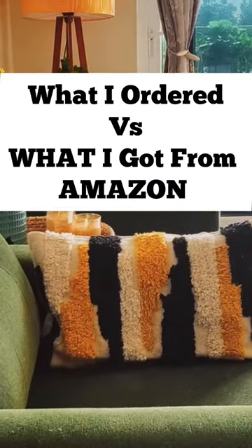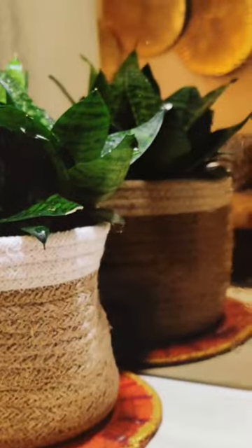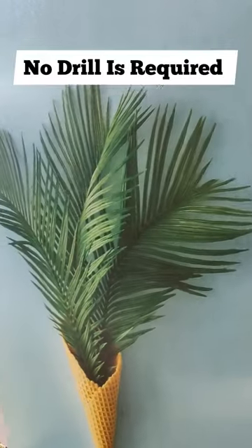Today, I'm going to tell you 5 best Amazon finds for your wall decoration for your living room, bedroom, balcony, and entryway makeover. No drill is required.